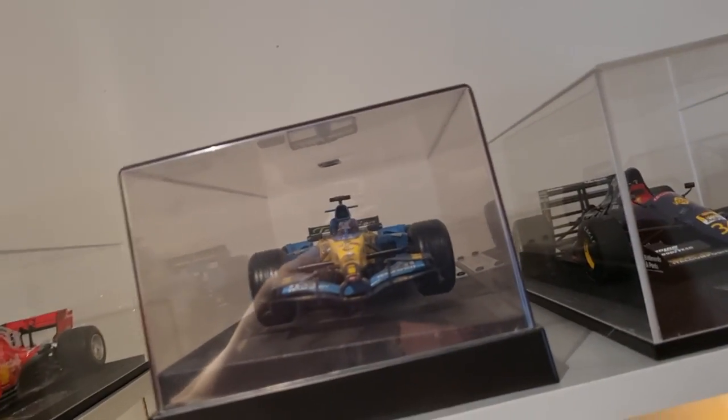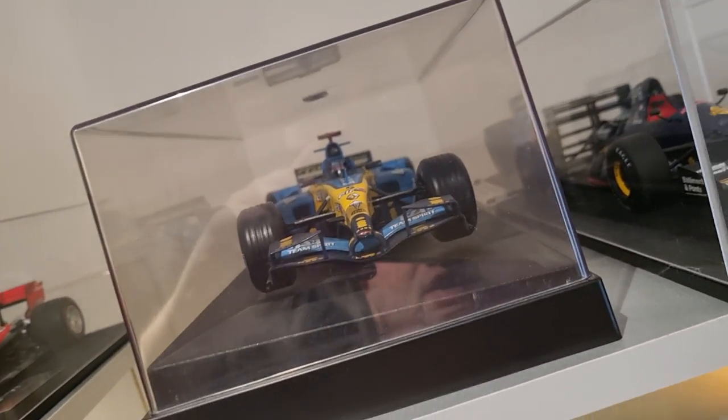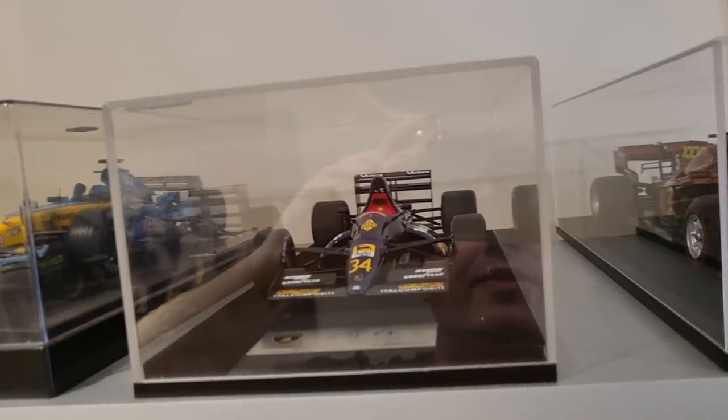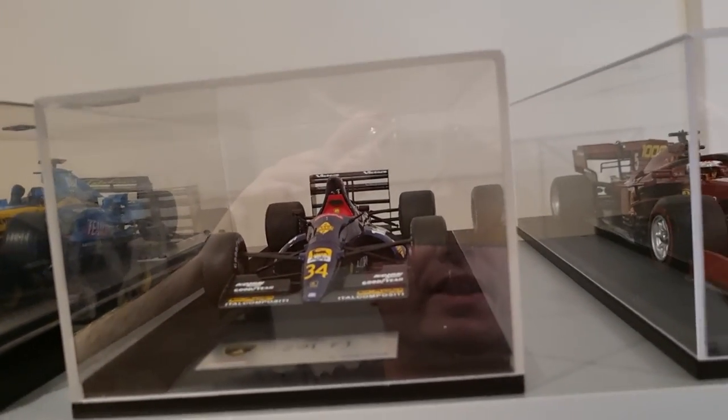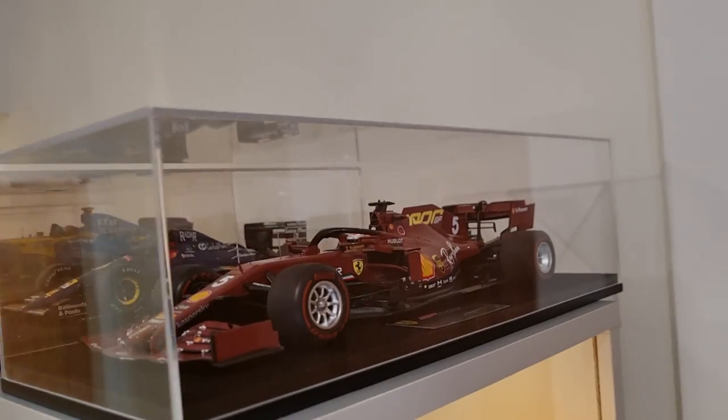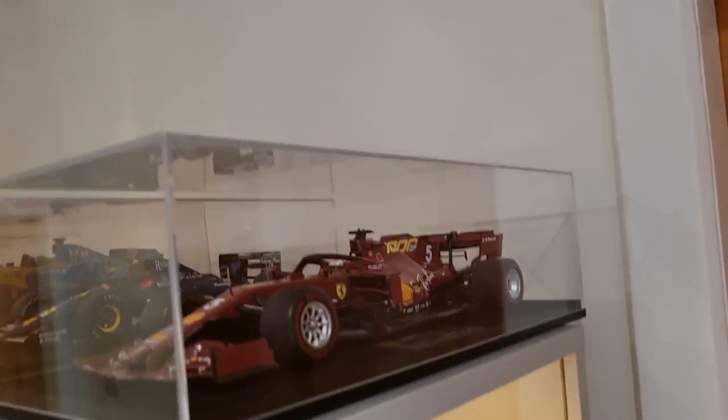I'd like to say this is the R25 Alonso, maybe the R26 world champion — Hot Wheels, one of my old man's actually. This is that Lamborghini car that didn't run very well from 1991, maybe '90. And my most recent pickup was the 1000th GP for Ferrari Vettel, that nice burgundy maroon colour.